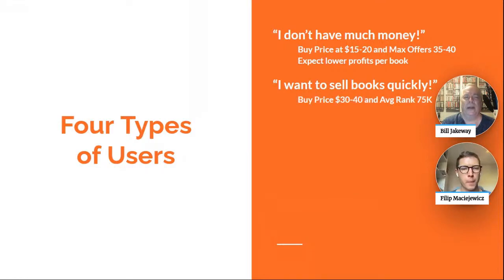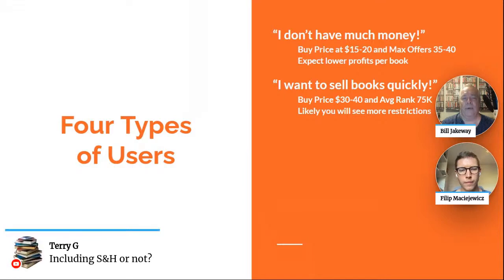For quick sellers, you're going to have to spend a little more and limit your rank to somewhere in the 75K range, maybe 100K at max. You can buy a lot of good 75K-ranked books in the $30 to $40 range. Unfortunately, the downside is you're going to likely see more restrictions — Amazon and publishers don't want the market saturated with their books. Restrictions tend to drop off when you go to a higher rank around 750K to 800K, where you'll have less competition than at the 75K range.